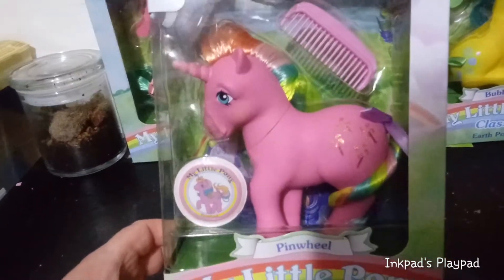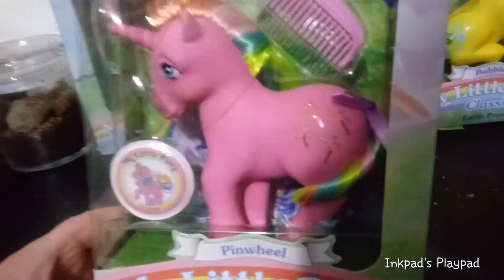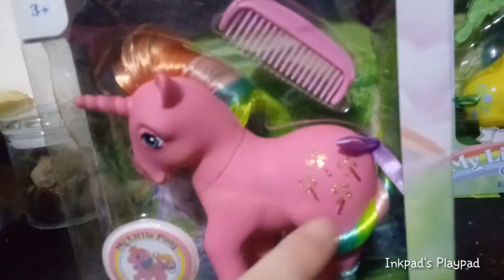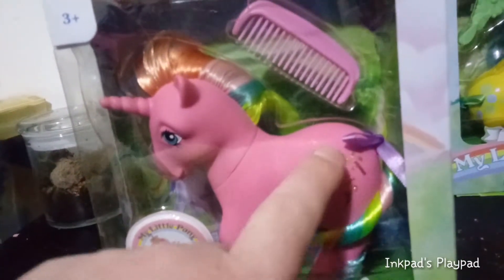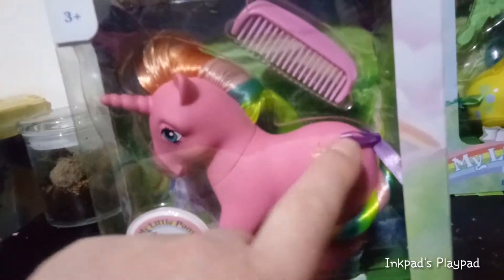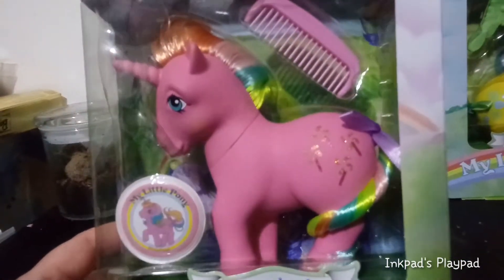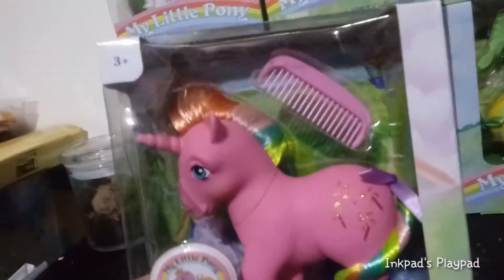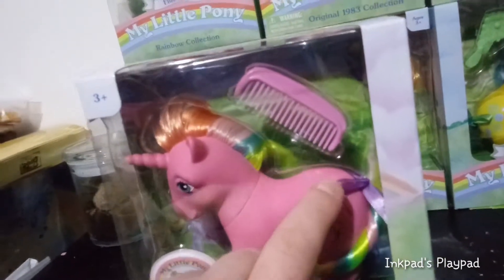You guys couldn't tell. She has Pinwheels on her cutie mark — a sparkly, glittery cutie mark with Pinwheels done in gold glitter, and the Pinwheel sticks are done in a darker metallic pink. She also has blue eyes and a rainbow colored mane and tail with a purple ribbon.